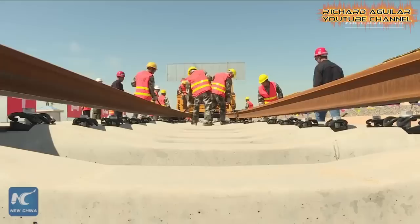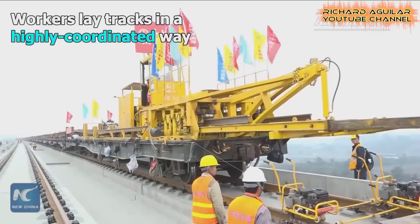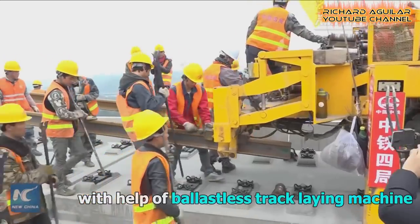China has been known for their production of high-speed trains and high-speed metros. But the question is, how did they build railway tracks for their high-speed trains? It's time for us to take a closer look at how China actually builds massive railway tracks for their popular high-speed trains.